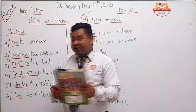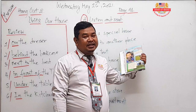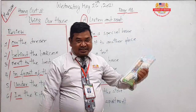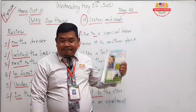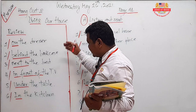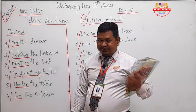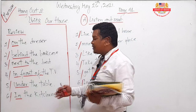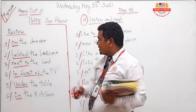Before we start the listening and reading, you have to know some phrases that I selected from our text. But before you move to those phrases, you have to review some phrases you already learned from the previous session, especially related to prepositions. Understand, students?